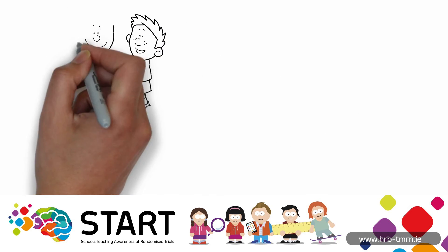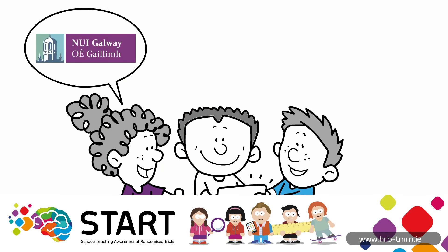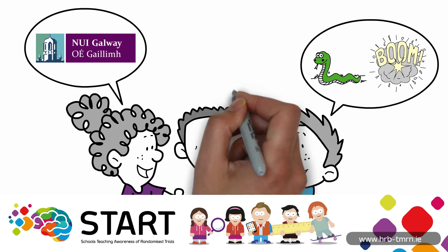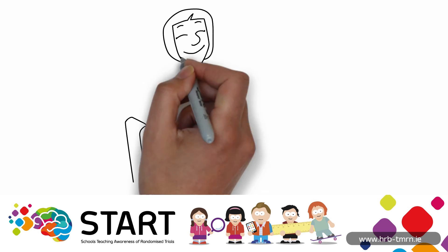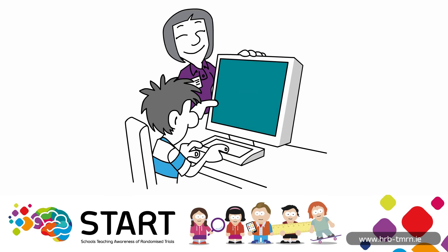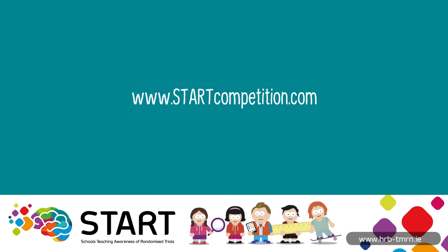The START website is really helpful and has all of the information we will need to do our trial. The top three classes are invited to NUI Galway for a jam-packed day with animals and explosions — and of course science and research. We're really hoping we get to go. If you're interested in taking part, please talk to your teachers and ask them to check out www.startcompetition.com for more information.